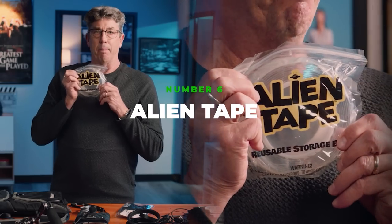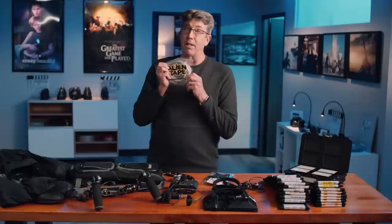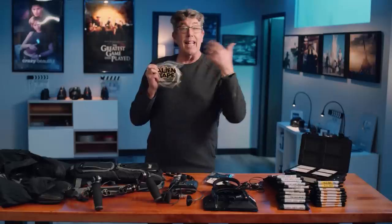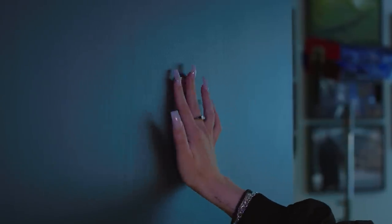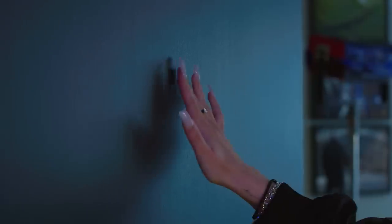Alien tape. Why is a director of photography bringing this on set? Well, this is the new age of sticking things everywhere, because so much is battery powered now. I like to hide lights behind doors, and you can do it very quickly with this tape. It's reusable — it sticks and pulls right off the walls and leaves no marks.